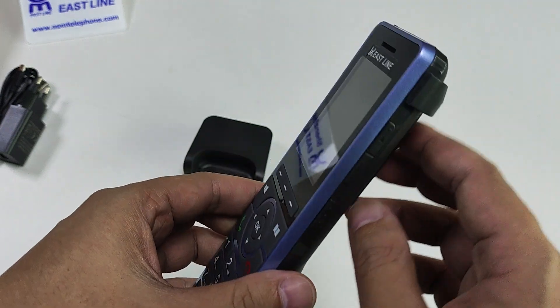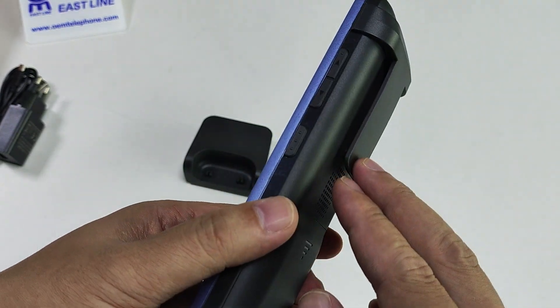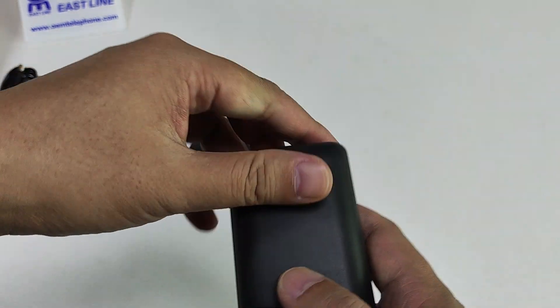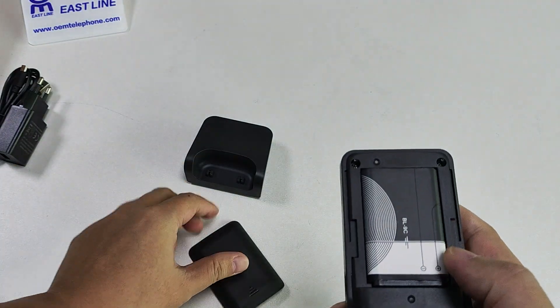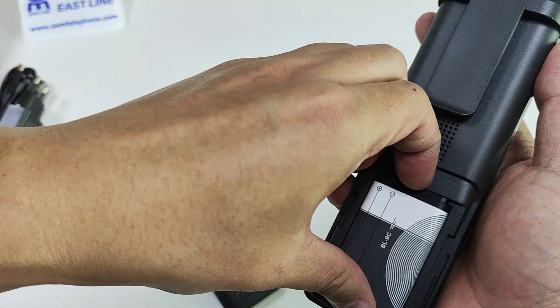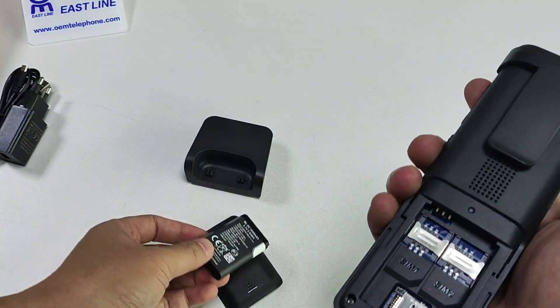This one is the portable power key style. Let's open it. This is the battery — the battery is fully installed.